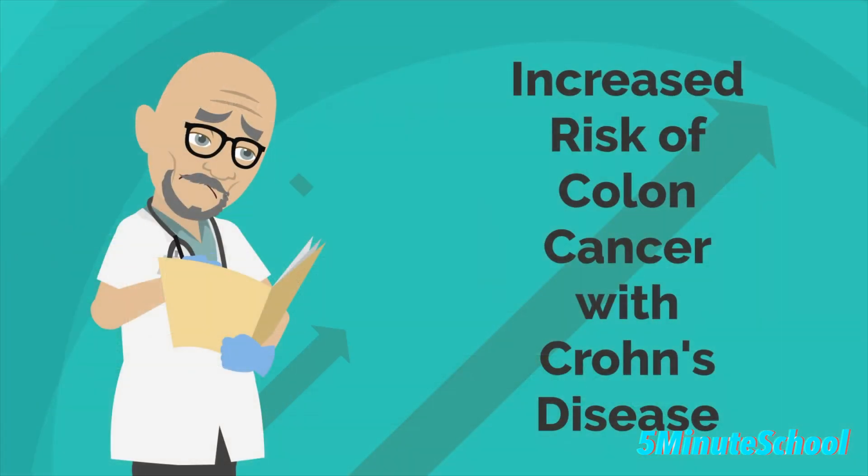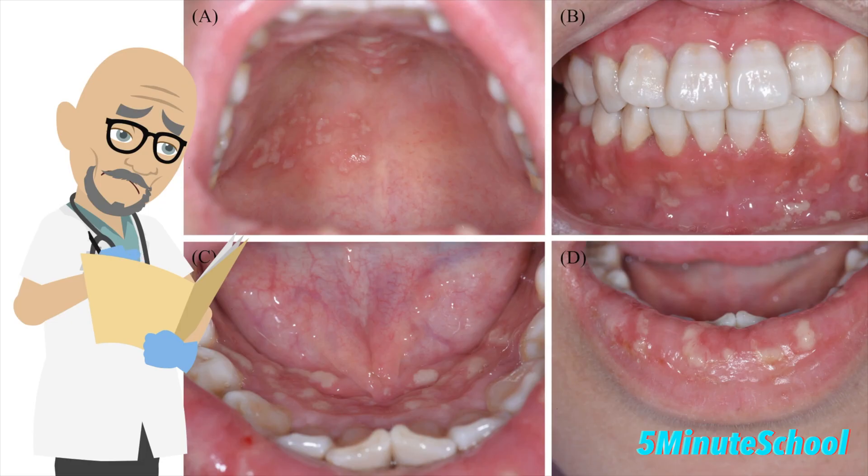Crohn's disease can increase your risk of colon cancer. Some people may also have ulcerations in the mouth due to Crohn's disease. If you do develop these lesions in the mouth, it's best to keep the area clean, perhaps with warm salty rinses. They tend to clear away on their own, but it's best to have them looked at by your dentist.